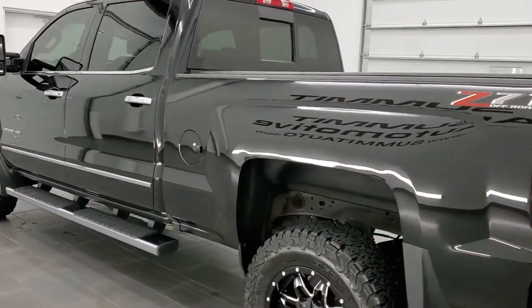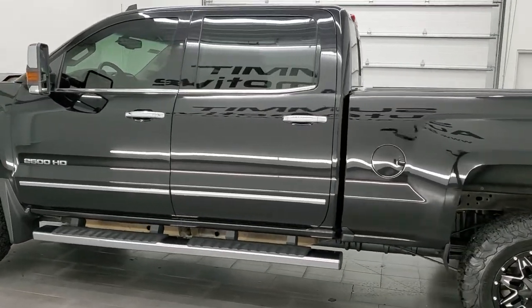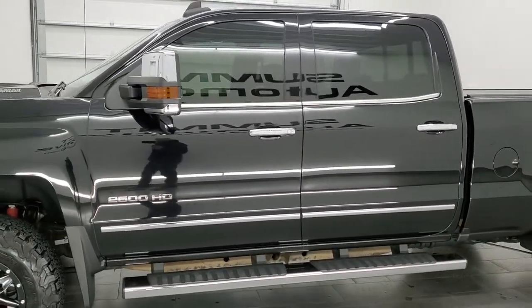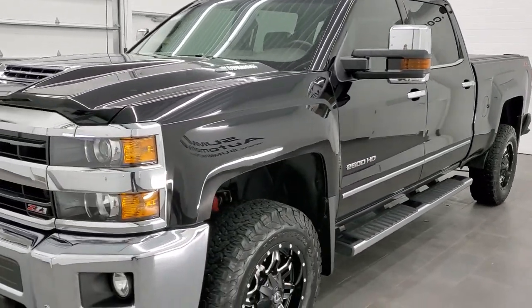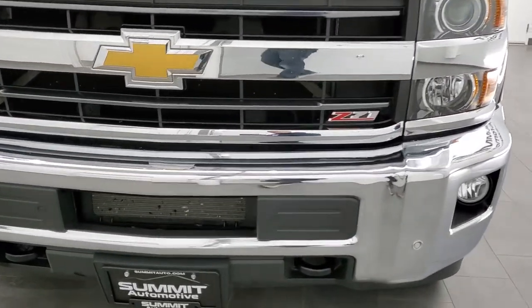This 2019 Chevy 2500 has the 6.6 liter Duramax diesel engine, puts out 445 horsepower. This truck has been fully safety inspected by our service shop per the state of Wisconsin inspection process. It has a fresh oil and filter change, all the fluids have been checked and topped off, and this truck is 100% ready to go.